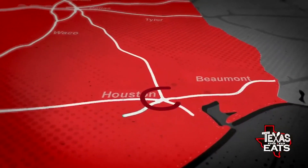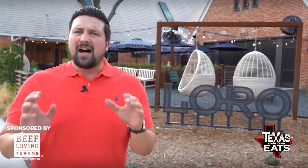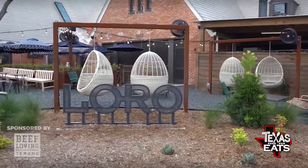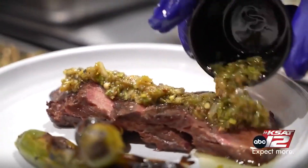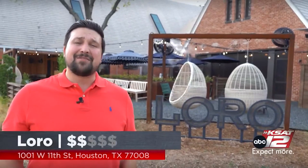Now we're headed to Houston to check out a restaurant that's fusing Asian and Texas barbecue cuisine. The Beef-Loving Texans have sent me on a mission to travel all across the Lone Star State, going to some of the hottest restaurants featured on the new season of their hit show Barbecue Quest, now streaming on Hulu. That's why we're here in Houston to go inside Loro — an amazing barbecue restaurant fusing Asian and traditional Texas barbecue culture together. Let's go see what's on the menu.